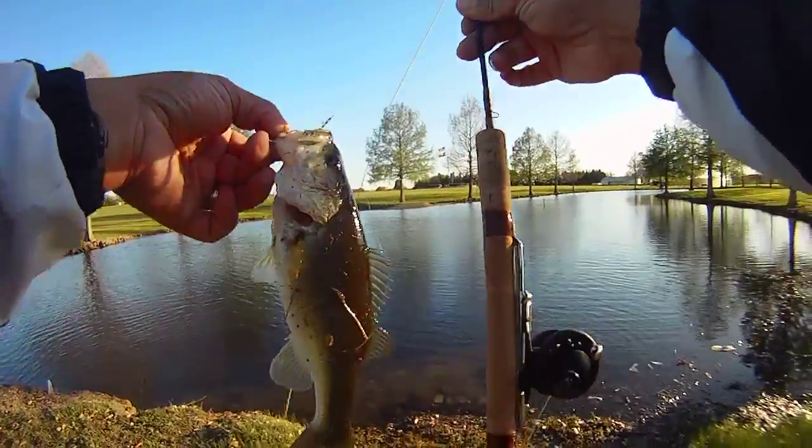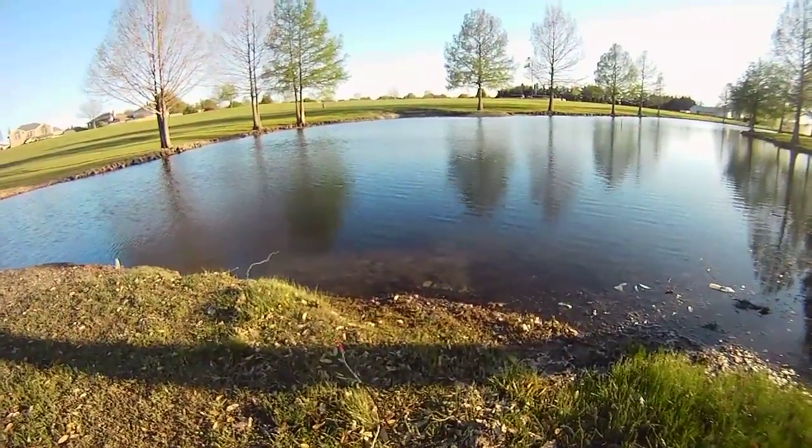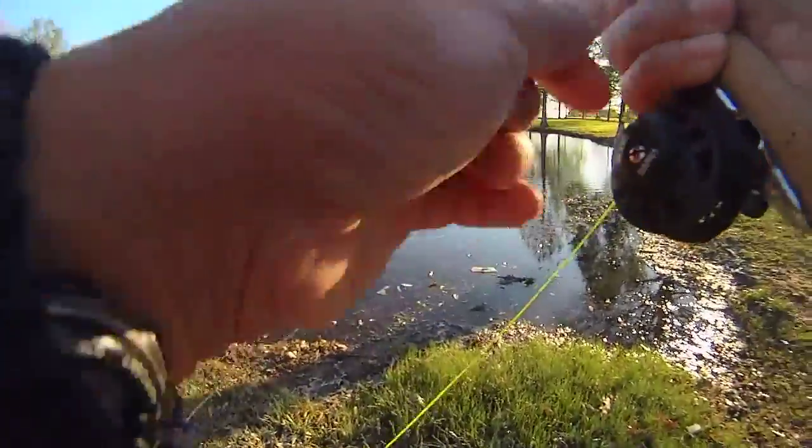Alright, one on the micro fly rod. Like we were saying, we only had a few minutes — we ended up fishing about 15 minutes or so — and luckily the bass were biting.